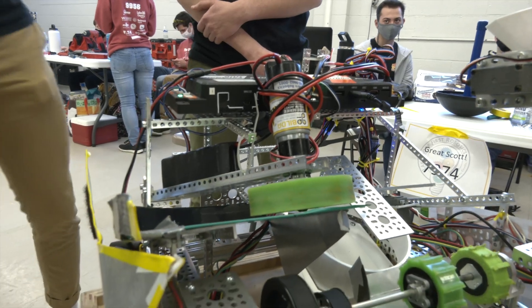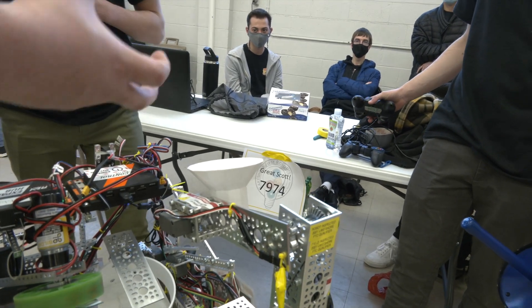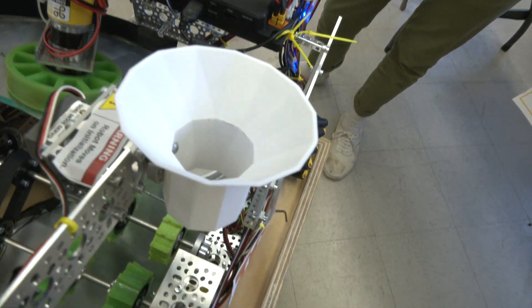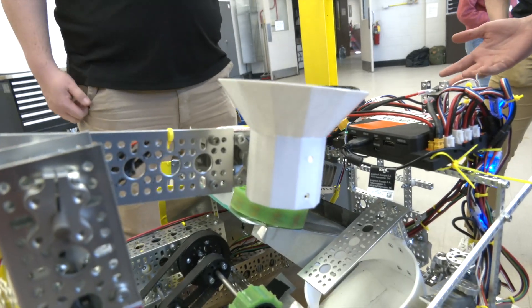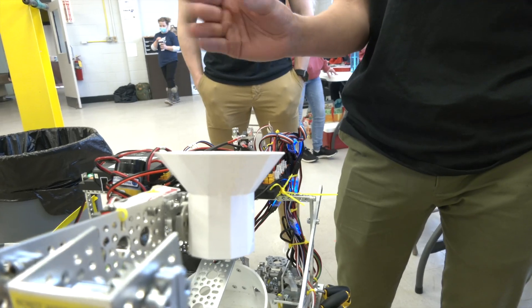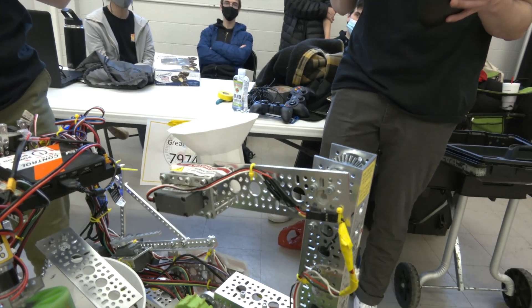Let's move on to your wobble goal manipulator. I love this almost passive grabber that you have — I think it's super cool. Walk me through what it is, how it works, and some of your design process. We've had a lot of design iterations. We initially started with a gear system that clamped the wobble, but then we decided it was too complex a structure.